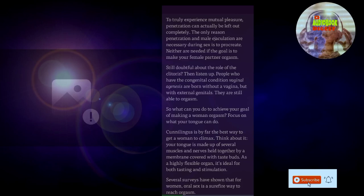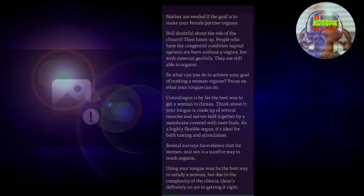Still doubtful about the role of the clitoris? People who have the congenital condition vaginal agenesis are born without a vagina but with external genitals, and they are still able to orgasm. So what can you do to achieve your goal of making a woman orgasm? Focus on what your tongue can do. Cunnilingus is by far the best way to get a woman to climax. Your tongue is made up of several muscles and nerves held together by a membrane covered with taste buds. As a highly flexible organ, it's ideal for both tasting and stimulation. Several surveys have shown that for women, oral sex is a surefire way to reach orgasm. Using your tongue may be the best way to satisfy a woman, but due to the complexity of the clitoris, there's definitely an art to getting it right.